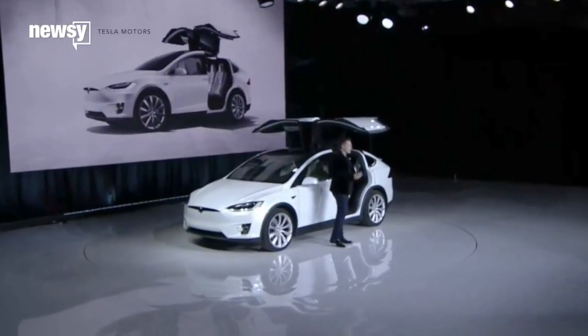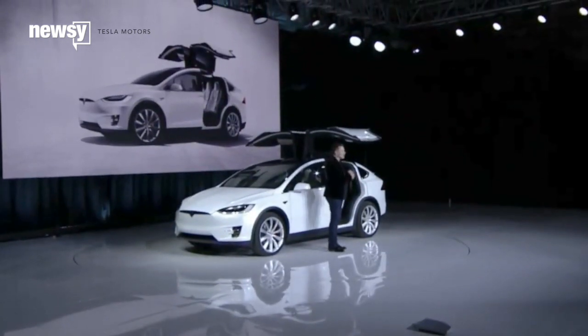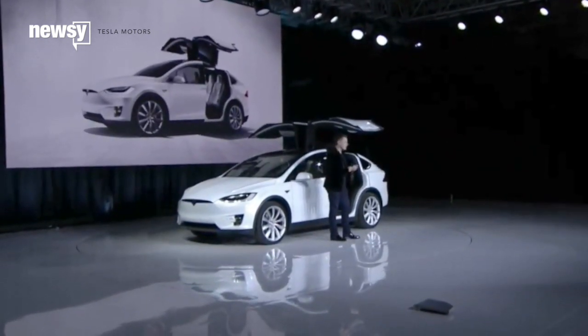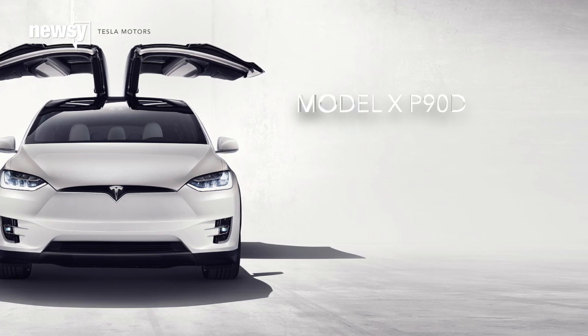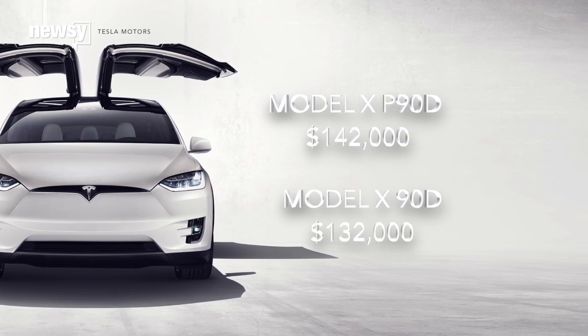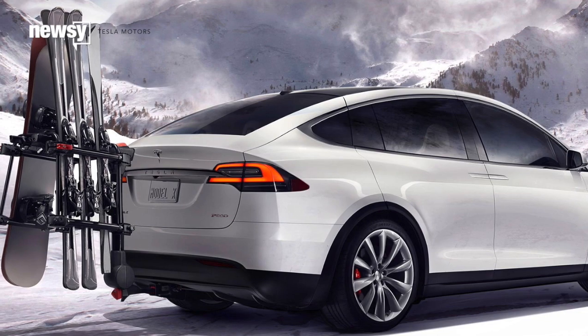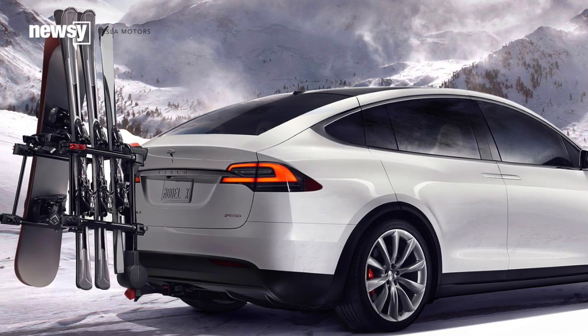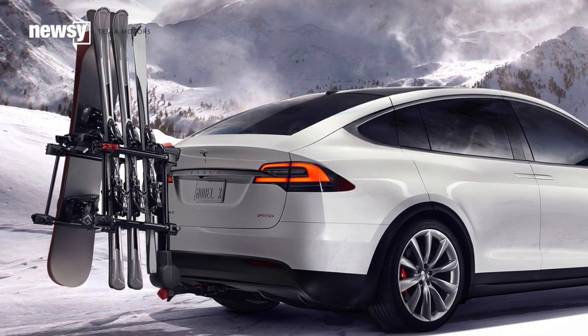But for all the features Musk can pack into an electric car, he still hasn't been able to make a reasonably priced vehicle — and the Model X is no different. For the price of a house, you can own a specced-out Tesla Model X P90D, and if you don't mind losing a few horses, you can cut that price by about $10,000. The Model X is up for reservations online now, but don't expect to drive it anytime soon. According to Tesla, new vehicles will be delivered in the second half of 2016.